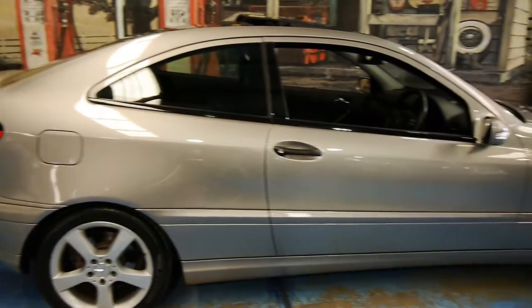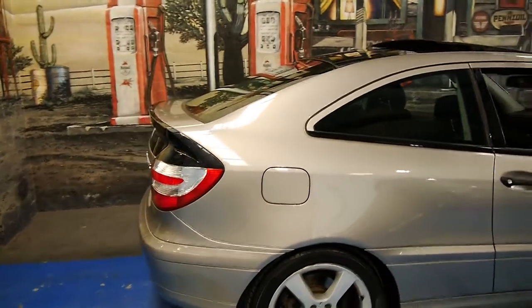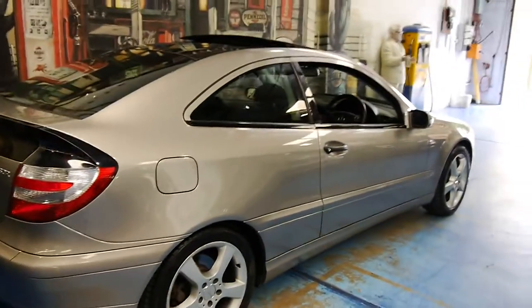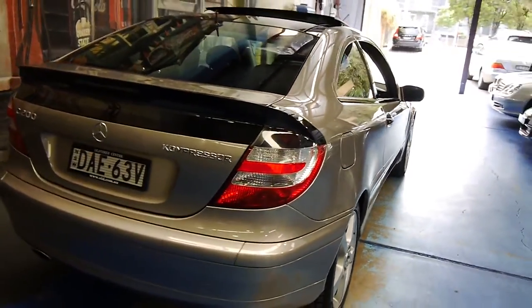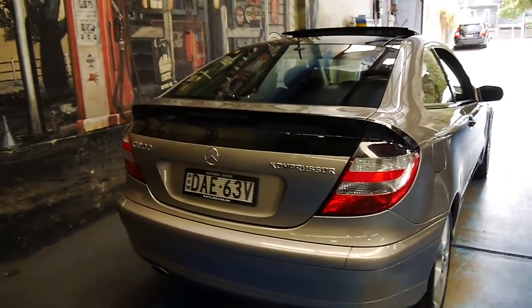You know, those sporty good looks, but something you can use every day. It's very economical, and it's got some very unique styling cues. You don't see many of them at all.